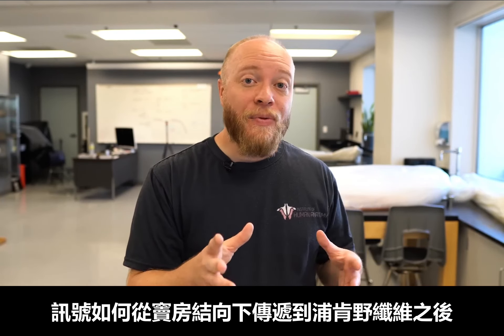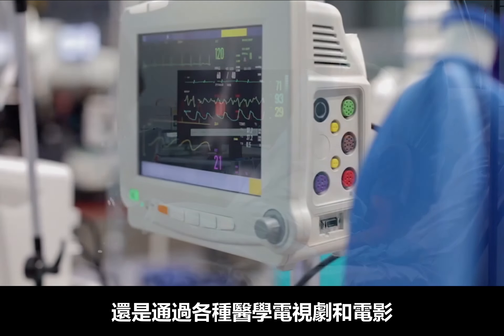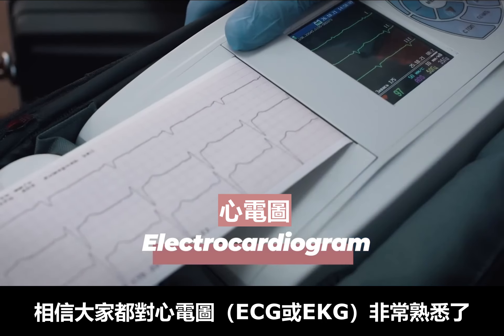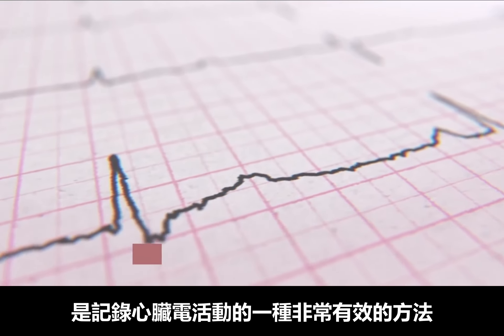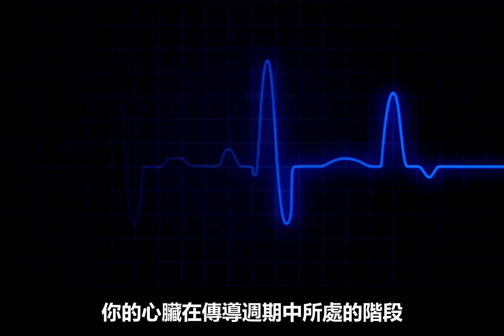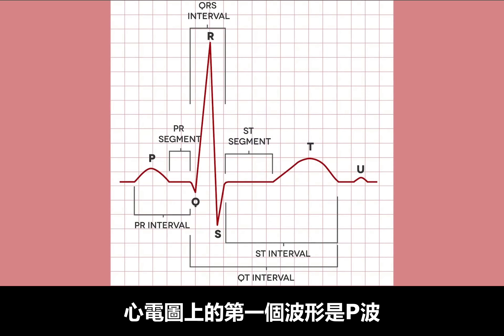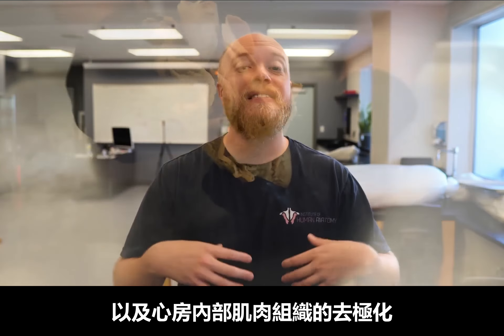Now that we understand how the signal gets from the SA node down to the Purkinje fibers, let's see exactly why this is useful in medicine. Whether you've seen it in the hospital firsthand or through various medical shows, we're all familiar with the electrocardiogram, or ECG — the exact same thing as an EKG. The ECG is a highly effective method of determining the heart's electrical activity. Each point on an ECG tells you something about where the heart is during its conductive cycle and how strong or weak that conductivity is. The first blip is what's known as a P wave, representing the SA node depolarizing as well as the muscle tissue inside of the atria.